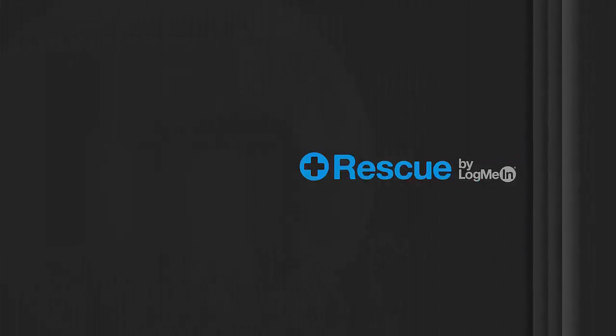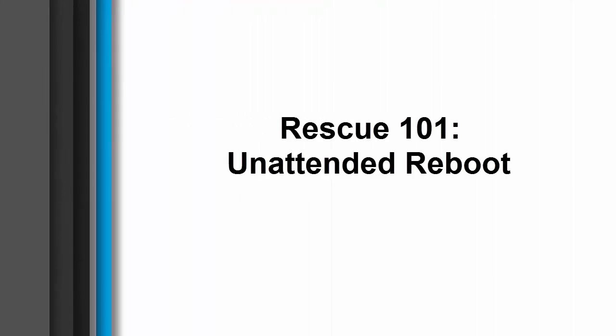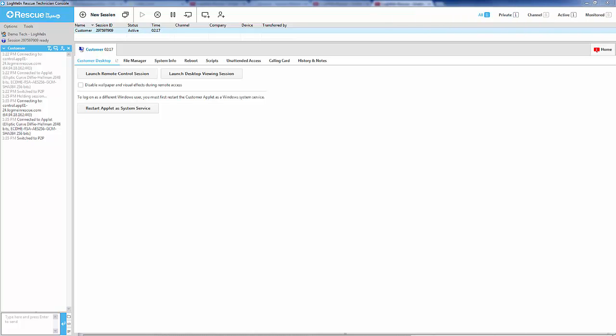LogMeIn Rescue is a solution that offers anytime, anywhere support built with the power, security, scalability, and reliability that users have come to expect. With LogMeIn Rescue, you can perform an unattended reboot by performing these steps.